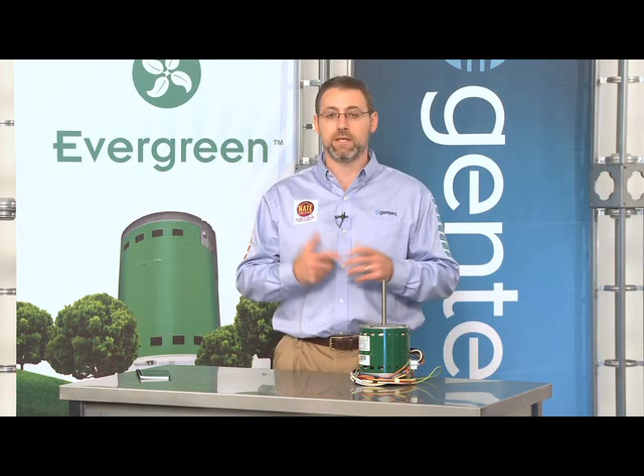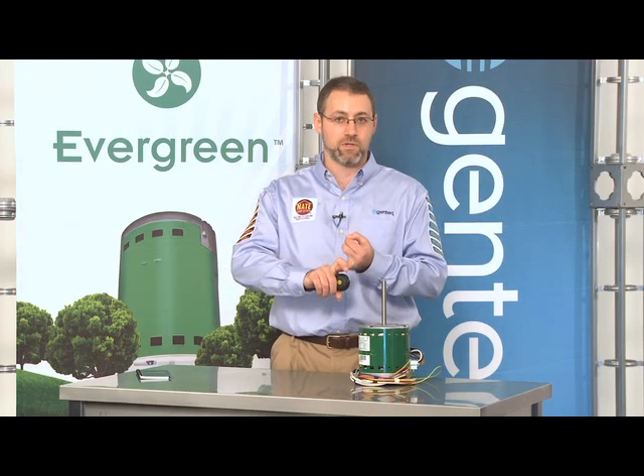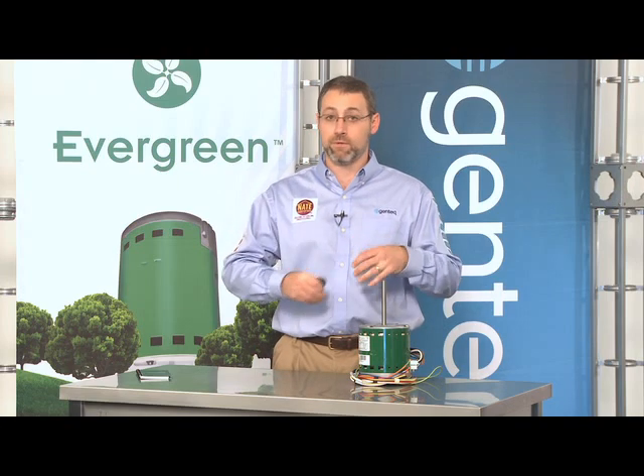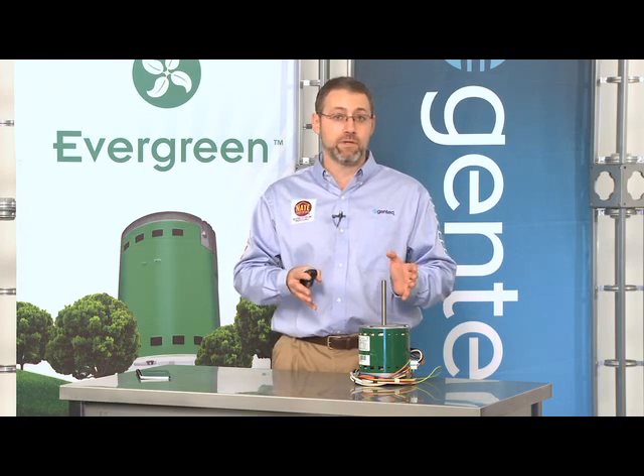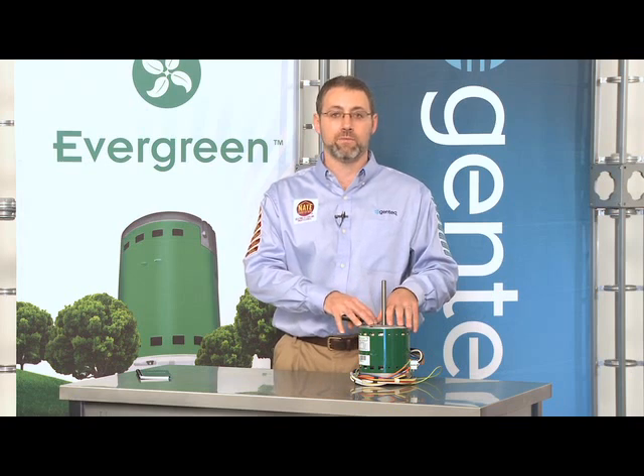Why did the customer choose a system with a PSC motor when ECM technology has been around for 20 years? Keep in mind that many consumers didn't have a choice. Whether they built a home and didn't have many choices in the construction process, or they bought a home where the realtor told them a new system would help sell it — and if you're selling a home, you put in the cheapest product you can. So the new home buyer ends up with a cheaper product. Now with Evergreen, they can upgrade their system without waiting for it to die to get today's greatest technology.